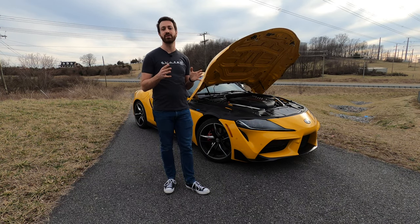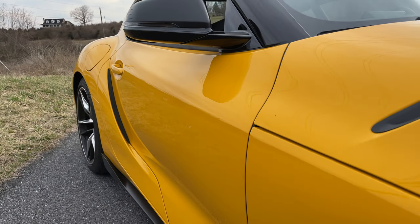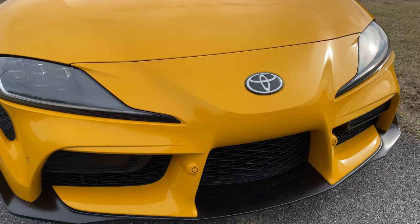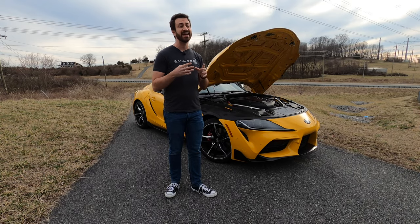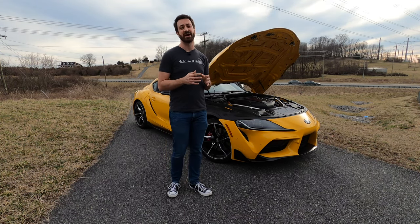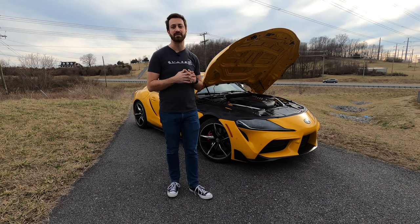BMW and Toyota worked out whatever they had to work out for the 2021 model year, and now the 2021 Supra with the inline six-cylinder is making just as much power and torque as any other B58-powered vehicle. That includes the BMW Z4, BMW 3 Series, and a few other BMWs in the lineup. That is to say it makes 382 horsepower and 368 pound-feet of torque, up by 47 horsepower compared to the 2020 model year.